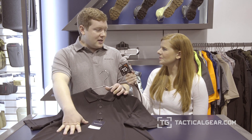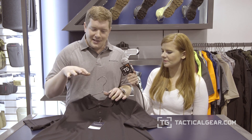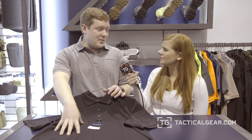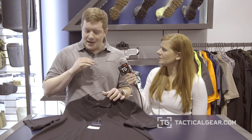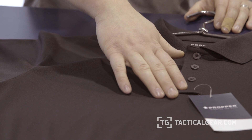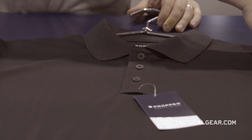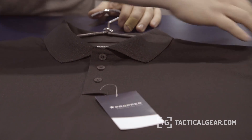It's targeted at the value end of our line. It's called our Uniform Polo. It's a 100% polyester performance fabric, and it has all the key features that you need, like a mic tab and pin sleeves on the shoulder, but it's a really nice fabric for the price.